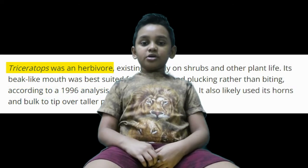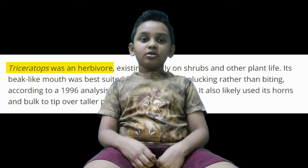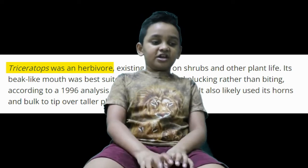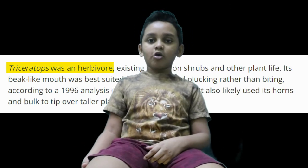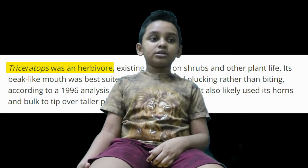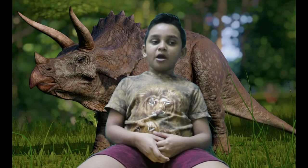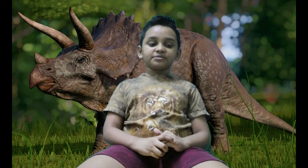Triceratops were a big plant-eating dinosaur, also known as a herbivore. A herbivore means a plant-eating dinosaur. The sharp beak was to snip tough plants off, because it was mostly tough plants in the Jurassic. The Triceratops was part of a group of dinosaurs known as Ceratopsians.